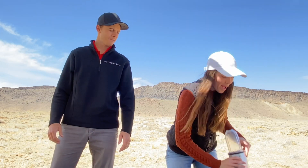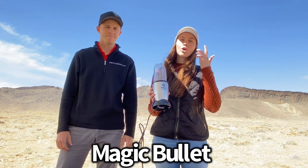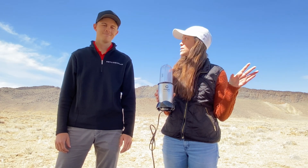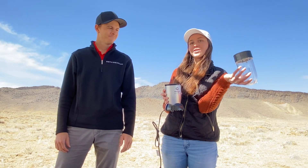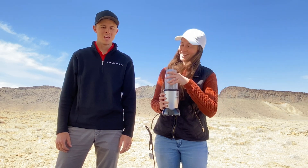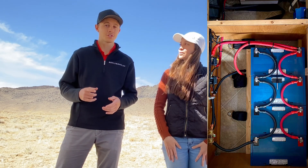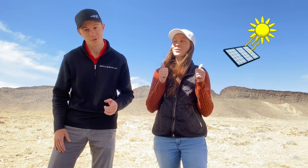Then we have our Magic Bullet. Jeremy and I are huge smoothie people and we used to have a huge blender in our house, but that's not the case now. We just make little portion-sized smoothies. We love it. And related to that and to the vacuum, we charge those things from the batteries that are charged by our solar panels. We have a generator as a backup, but honorable mention: solar panels.